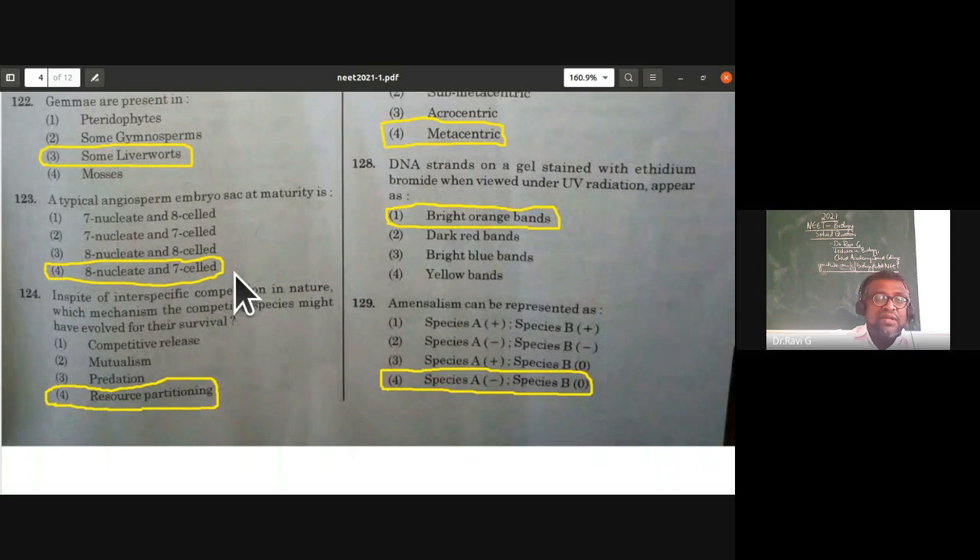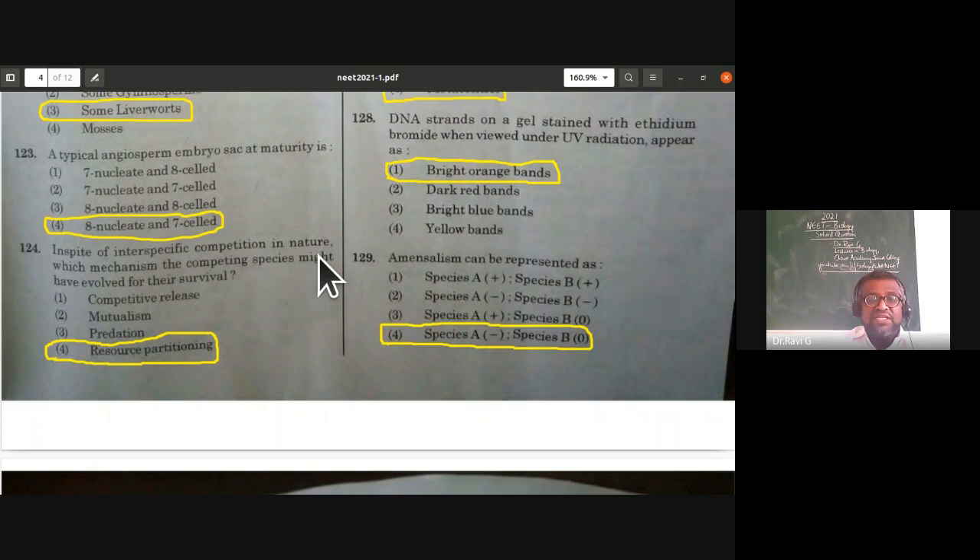A typical angiosperm embryo sac at maturity is eight-nucleate and seven-celled. In the micropylar region, the egg apparatus has three cells (egg and two synergids); in the chalazal region, three antipodals; and the central cell with two polar nuclei is the seventh cell. This is the Polygonum type of embryo sac — eight nucleate and seven celled. From sexual reproduction in flowering plants.